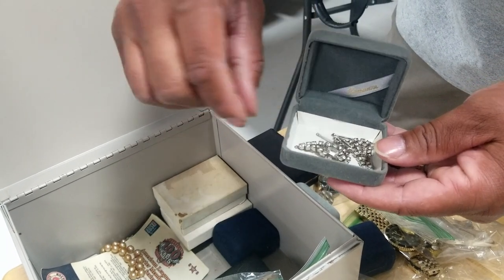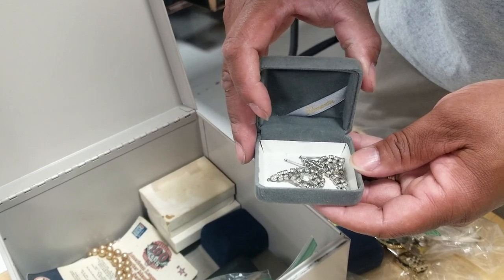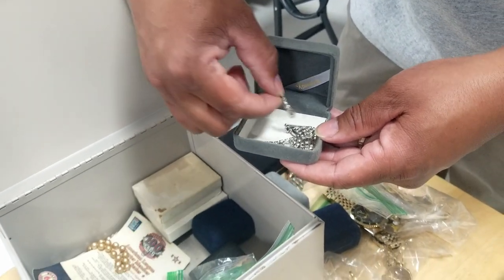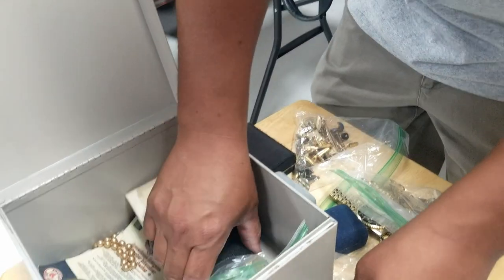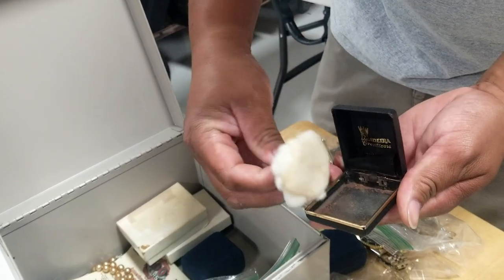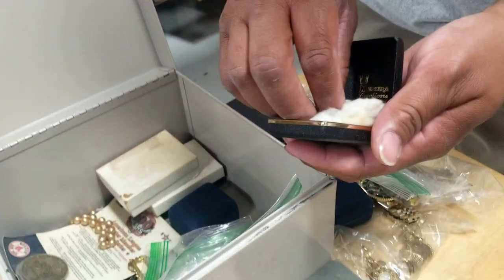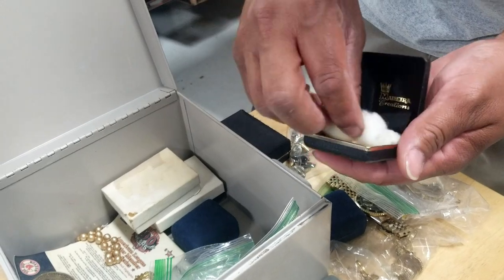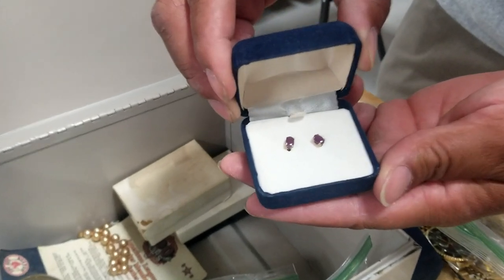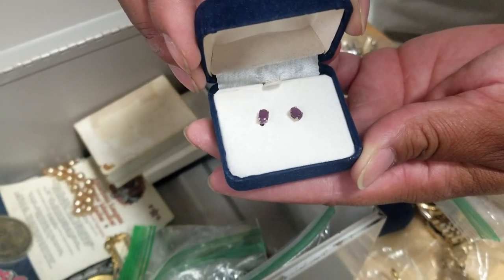Next box — what are these earrings? It doesn't have a little earring fastener on them. Definitely vintage rhinestones. Some of this costume jewelry will probably go together. This is just a case; we might put something in it.